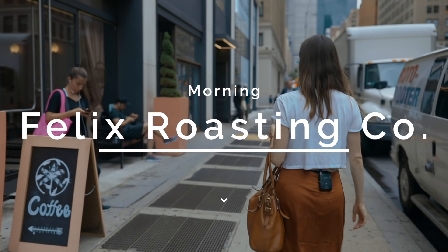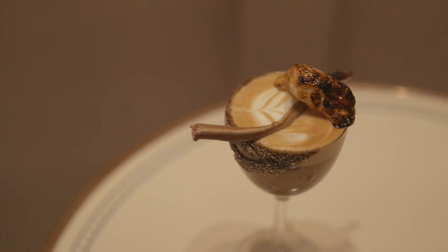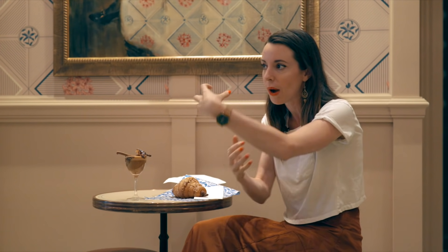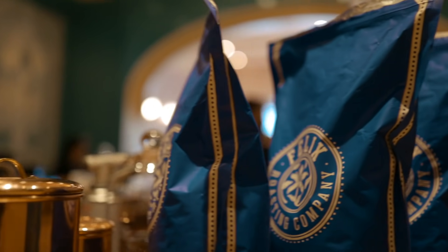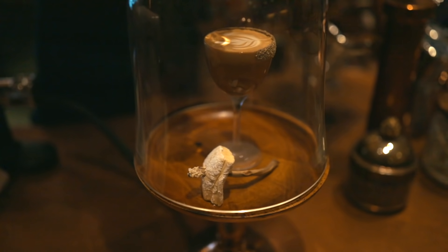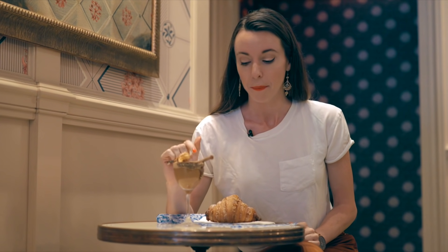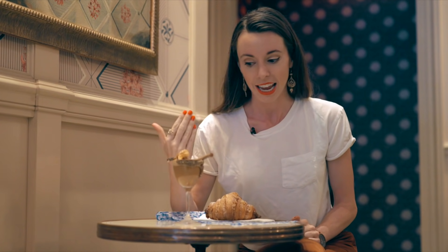I recommend starting your morning at Felix Roasting Co. This upscale, photogenic coffee shop is so much more than your typical coffee shop — it looks like a movie set and serves the most unique coffee drinks in town. I ordered the hickory smoked s'mores latte, which is made with graham cracker infused steamed milk, espresso, and a chocolate-rimmed cup. The barista then covers the drink with a glass, infusing it with hickory smoked aroma. Arrive before 10am because it sells out quickly.